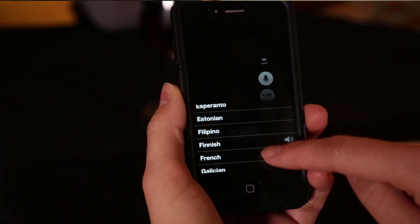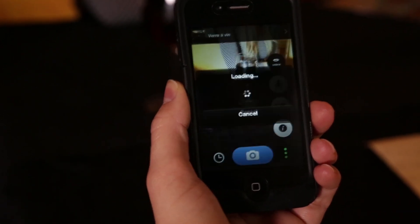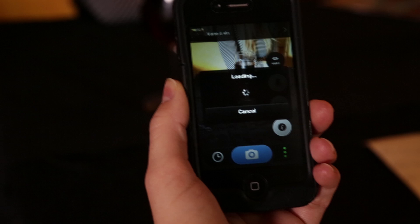CamFind also has a really useful translator function. I was recently in Paris and wanted a glass of wine, but couldn't remember how to say it. I just snapped a photo of a glass of wine with my phone, and instantaneously the translation appeared.